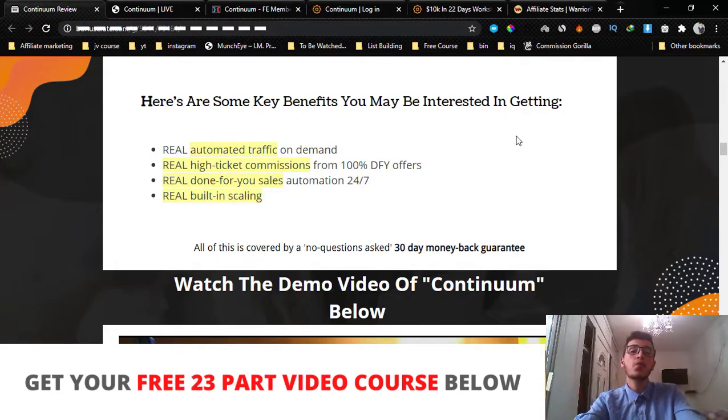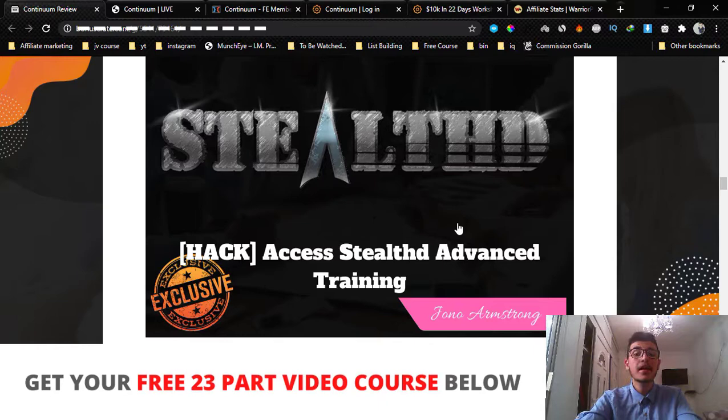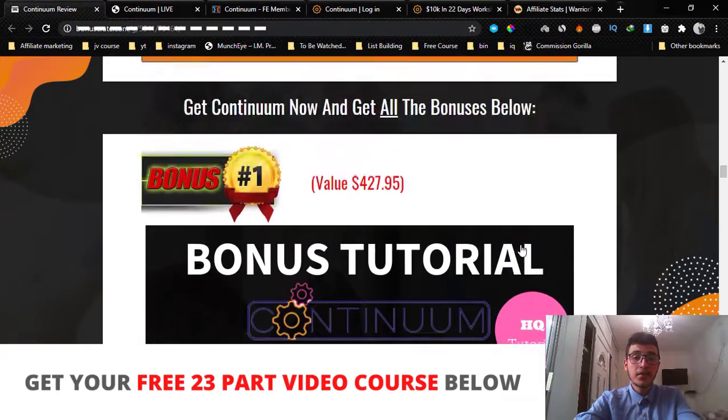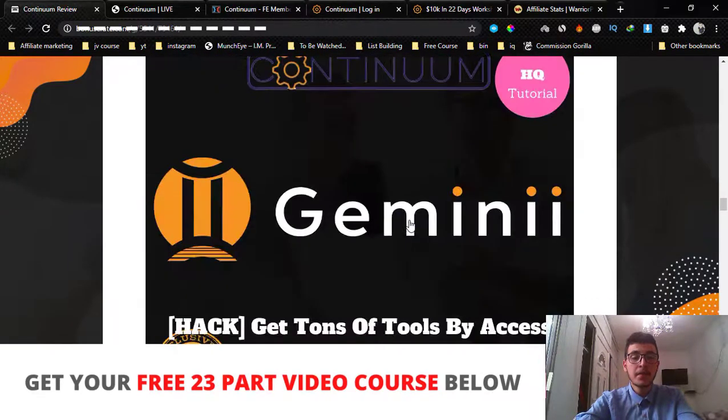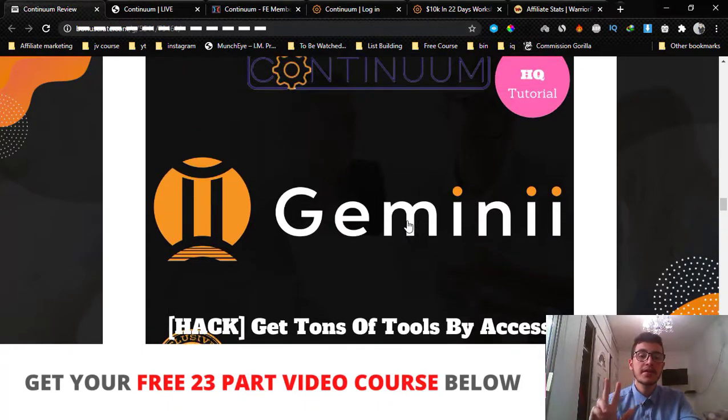My first bonus is access to the Stealth Advanced Training — a course by Jonah Armstrong that he's still selling for $67. Inside the Stealth Training he's going to show you how to run Gmail ads and how to come out profitable. With Gmail ads, if you choose a great offer to promote, they will make you so much money overnight, and Jonah is going to show you exactly how to do that.